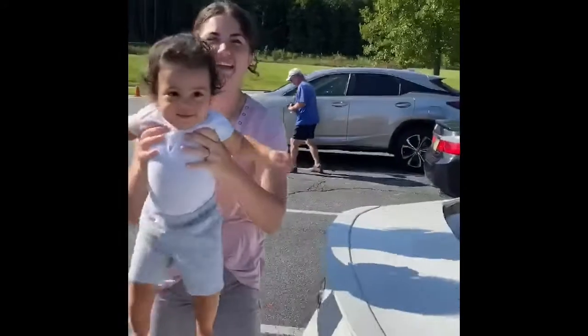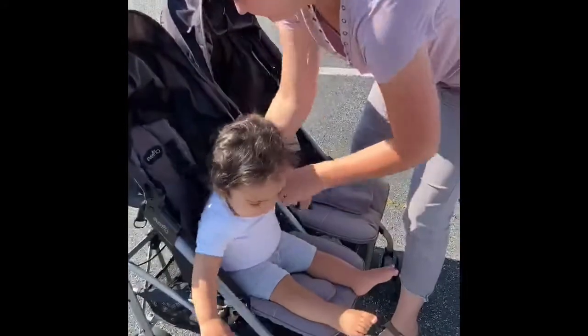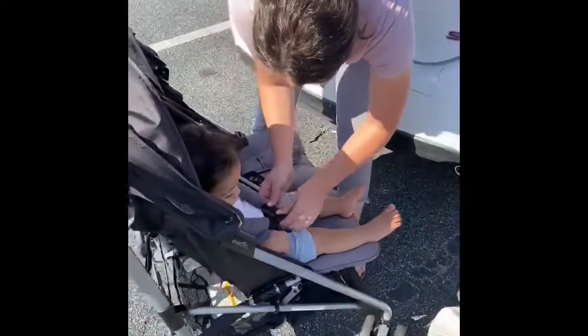Gotta give them a quick shake — go to the market! Okay, mommy's gotta clean you up — are you all nasty?